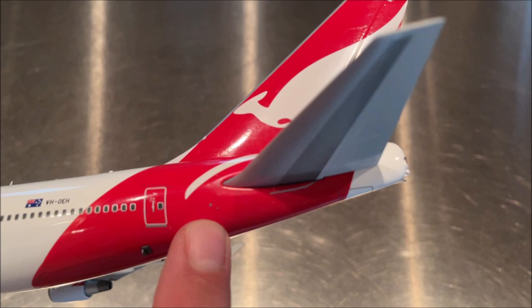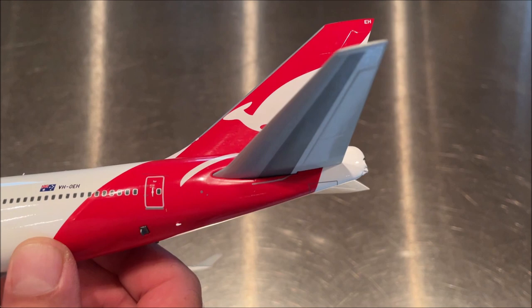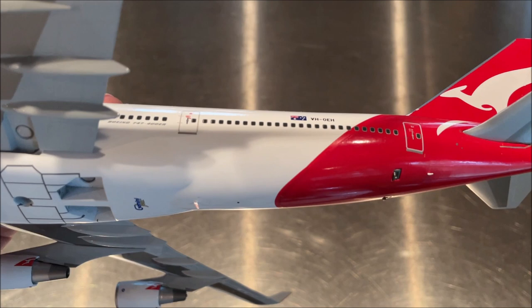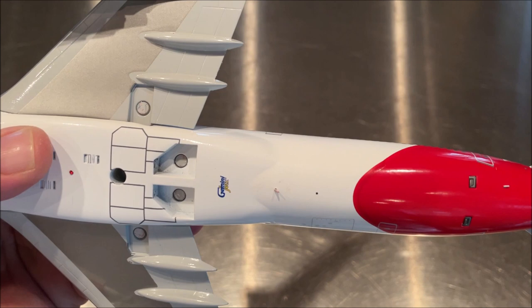To the left of the tail we see some more static ports, because there's a bulk pressure bulkhead in the tail of the aircraft which allows the aircraft to be pressurized. Let's continue on the underside of the aircraft. We have a VHF antenna here which has a nice spiral paint job so you can see it very clearly. And the Gemini Jets logo.